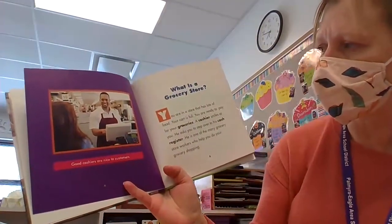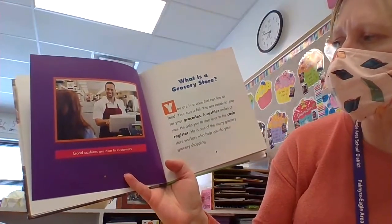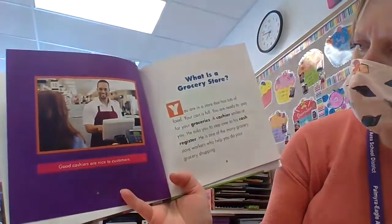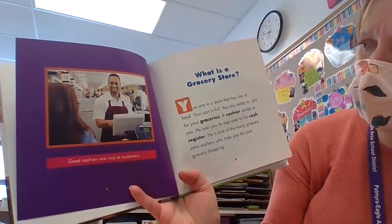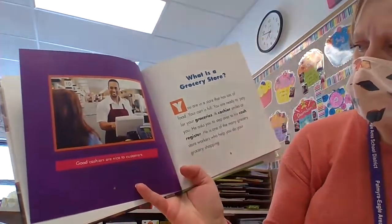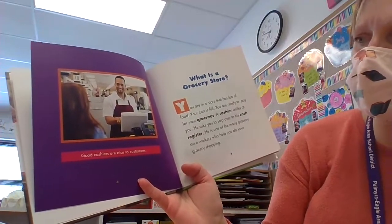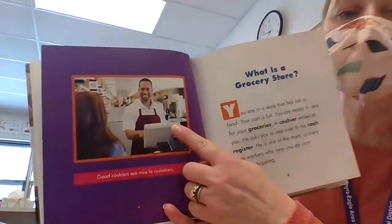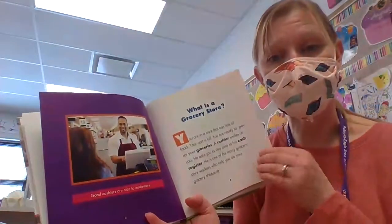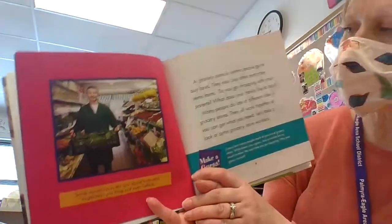What is a grocery store? You are in a store that has lots of food, your cart is full, and you are ready to pay for your groceries. A cashier smiles at you and asks you to step over to his cash register. He is one of the many grocery store workers who help you do your grocery shopping. Good cashiers are nice to customers — so that's one job at a grocery store: a cashier.